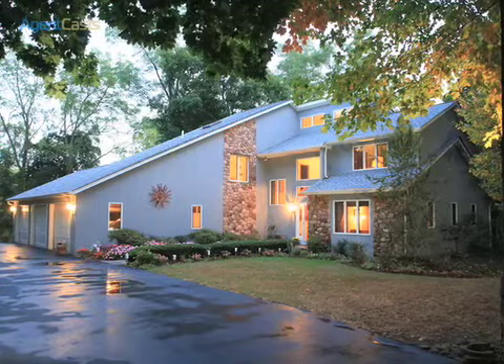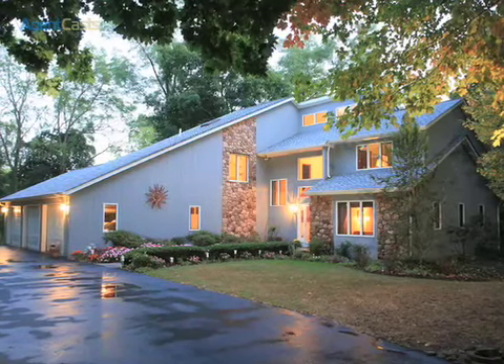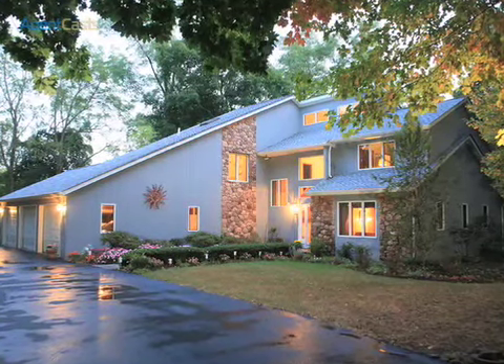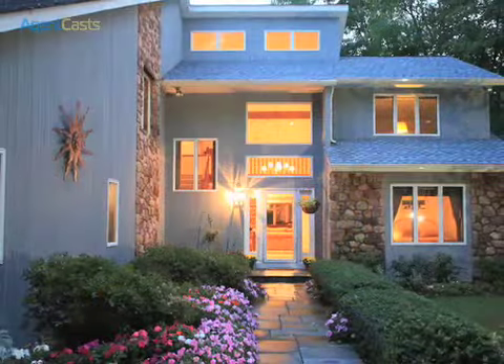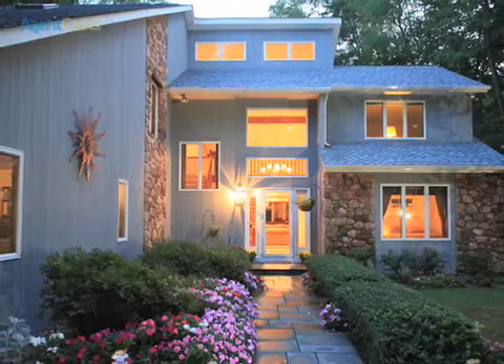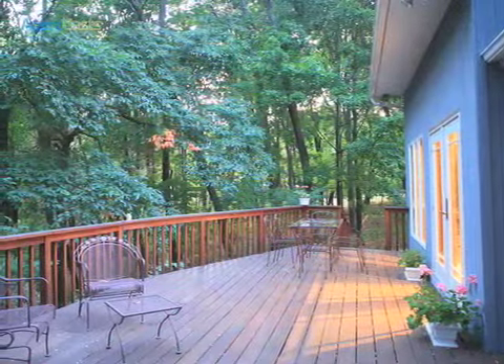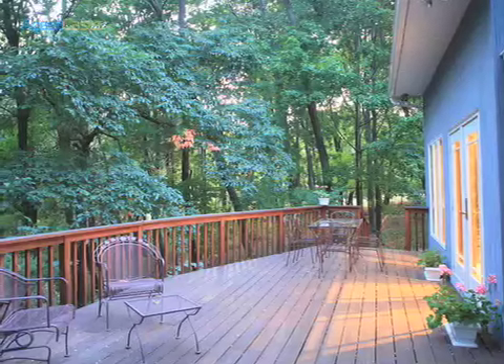Down the long secluded driveway through the gated access lies a delightful two-story country retreat set on 3.77 acres, hidden from the road and surrounded by beautiful woods. This welcoming home is open and airy with pastoral vistas out every window.